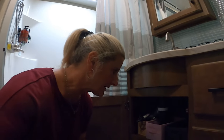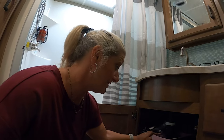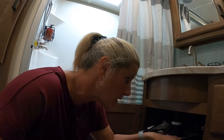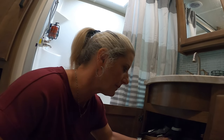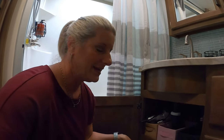Under my sink for organization I bought collapsible bins from Dollar General — they came in a set of three and three of them fit right up under there. They hold my blow dryer, my brushes, and anything else I need. They're collapsible and movable, which I really like.